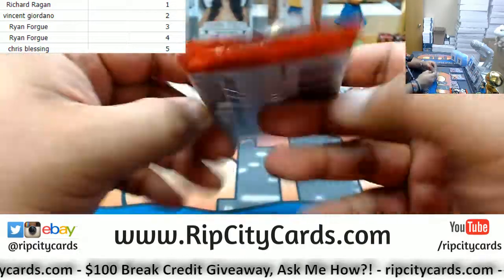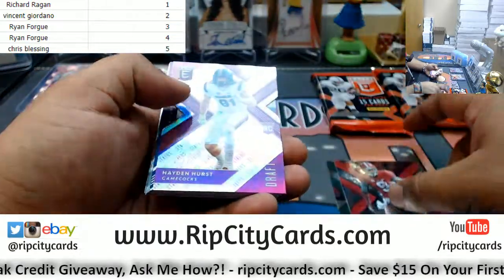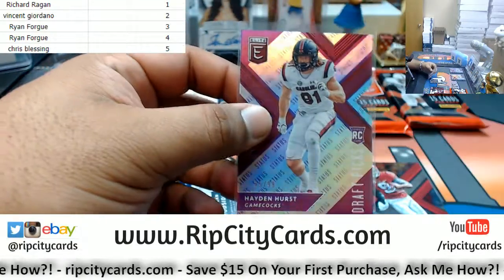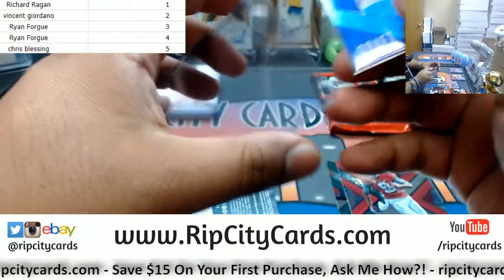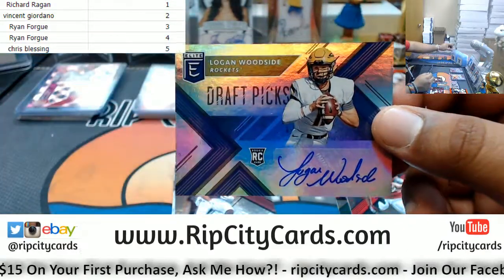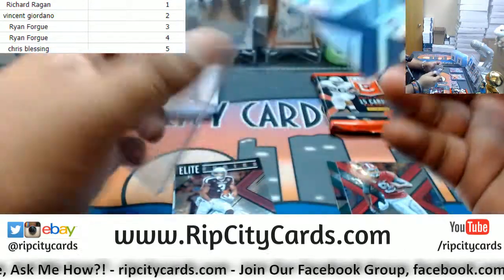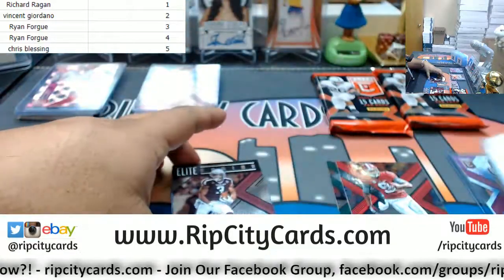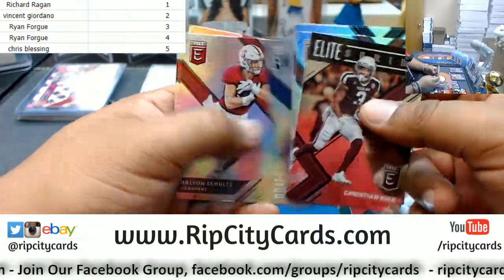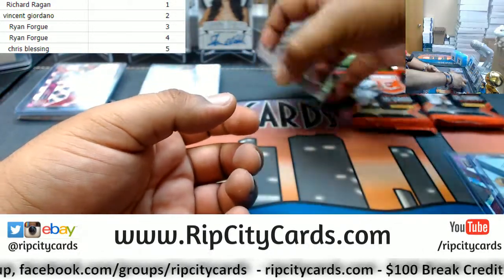Pack numbers three and four going to Ryan — could be a hot pack. We have Hayden Hurst, 25 out of 99 die cut. This dude is supposed to be the number one tight end prospect in the nation, so that could be a good card. And Logan Woodside autograph — what if this guy's the next Tom Brady? We don't know, but we'll find out once football season rolls around. I want some football at this point.